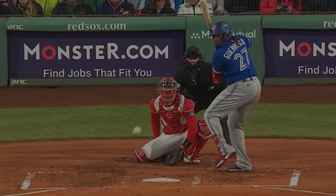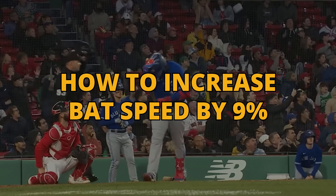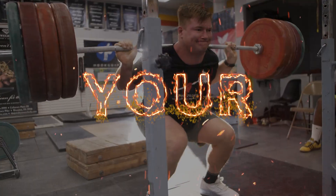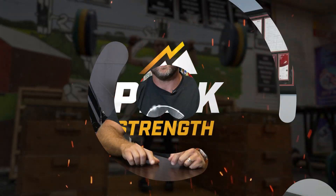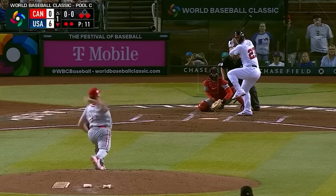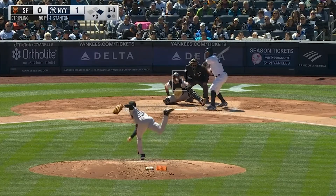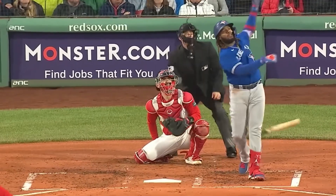I want to cover how baseball players can increase bat speed by 9%, and we're going to start right now. One of the biggest things that we can do is watch someone like Shohei Ohtani, Mike Trout, John Carlos Stanton — even though he's not the best with his hand-eye coordination, he's an absolute powerhouse — and Vlad Guerrero Jr. You watch these baseball players hit the ball, you study their mechanics, and you can learn quite a bit.